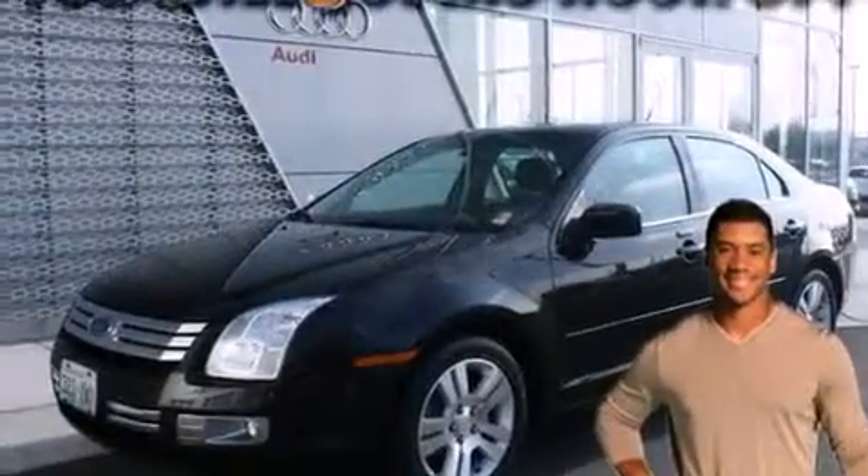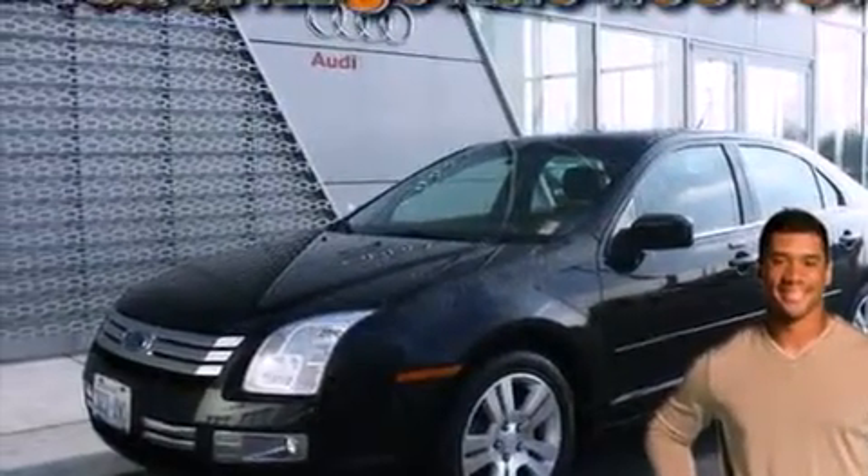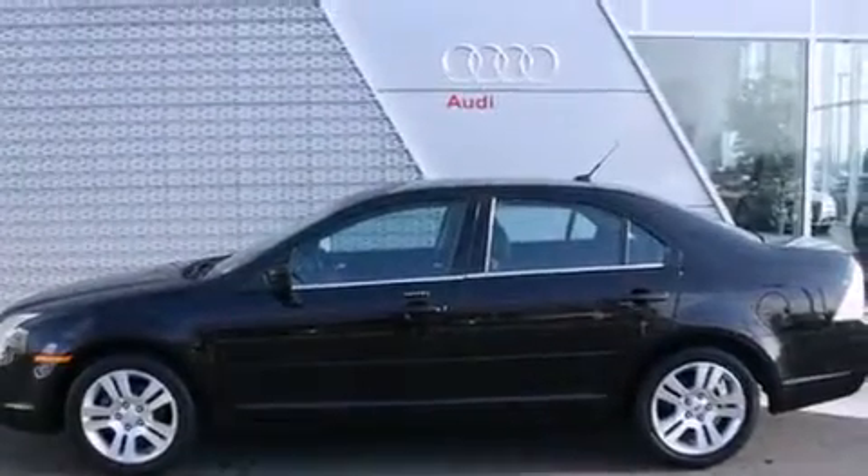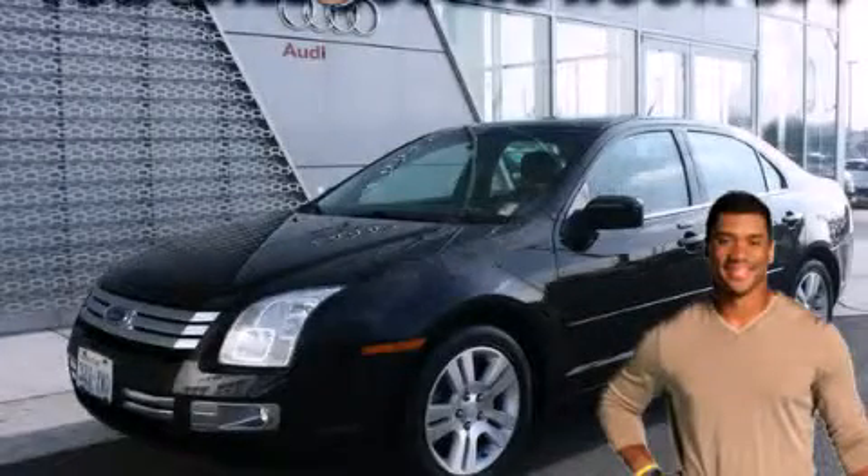With it, you can play music on popular MP3 players and integrate Bluetooth-compatible phones, so you can talk while keeping both hands on the steering wheel. Stop by today and test-drive this automobile for yourself.